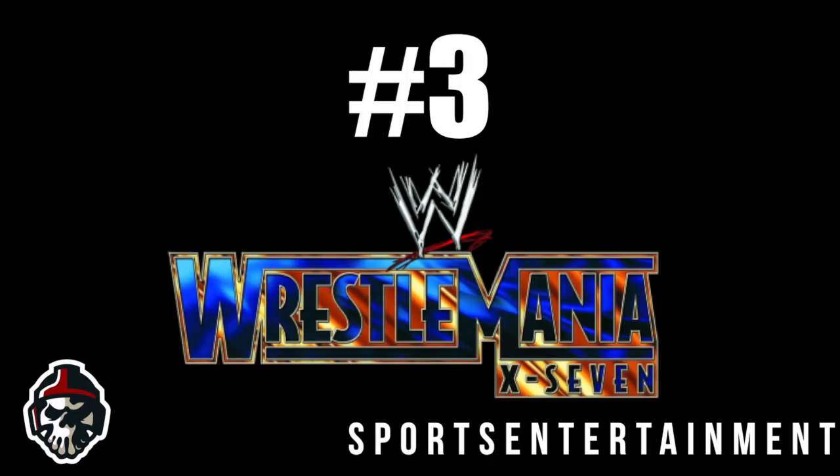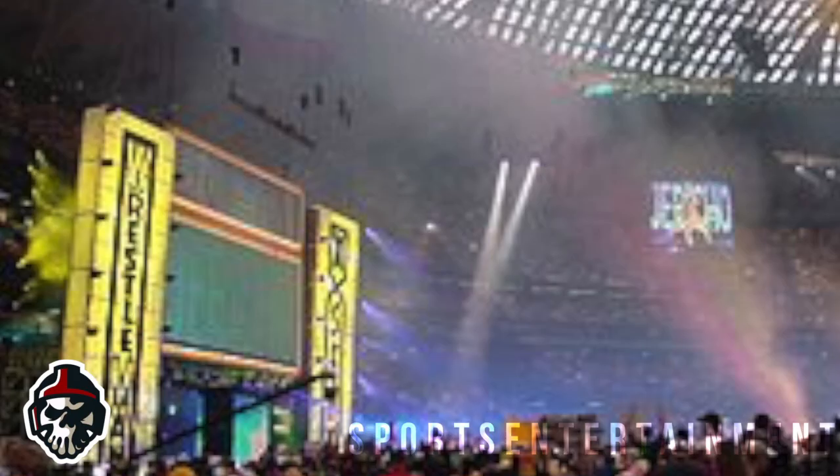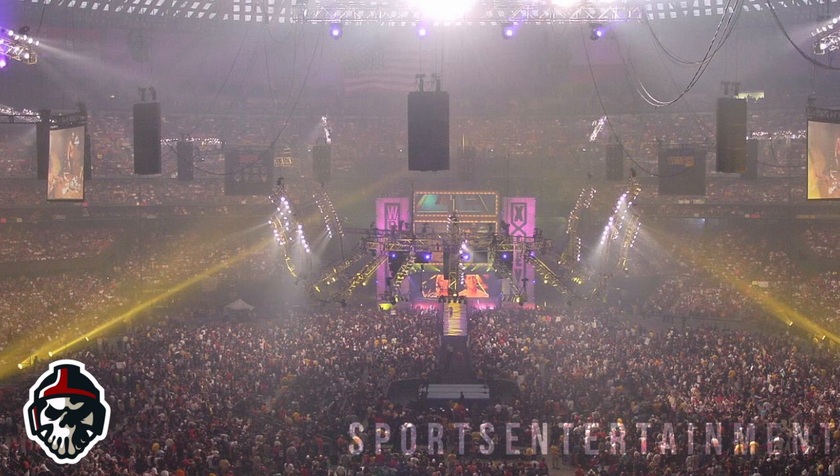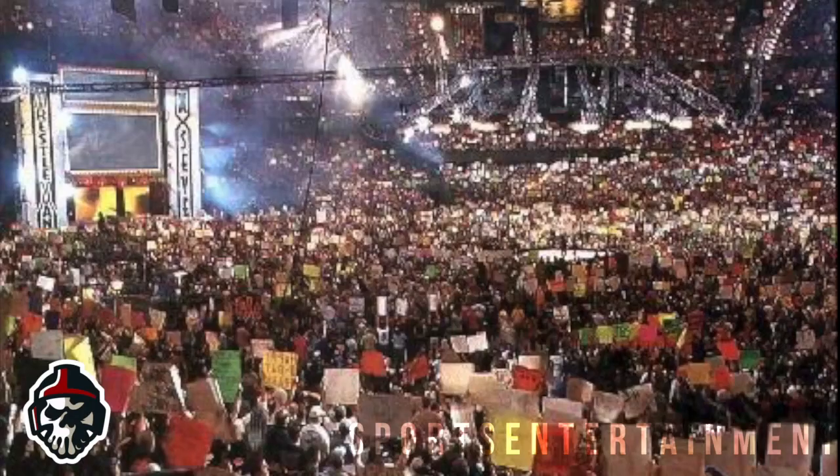Number 3: Wrestlemania 17. It is arguably the greatest Wrestlemania in history and thankfully WWE ensured that it had a great entrance and stage design to go alongside that. With one of the most iconic set designs in company history — sure, it's nothing overly special and doesn't have the size they do to this day — but technology wasn't as advanced then and WWE still managed to crank out a great design. The mammoth ramp to the ring and the huge screens at the back made the entire thing feel special and totally different to a standard pay-per-view at the time.